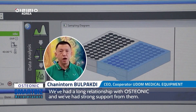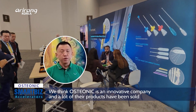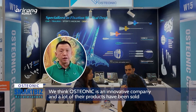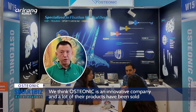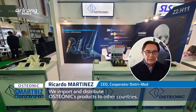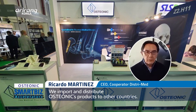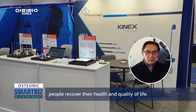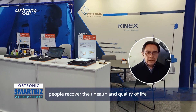We have a long relationship with Osteonic and we have strong support from them. We think Osteonic is an innovative company and has many products to sell in Thailand and in many countries. We are importers and distributors of Osteonic products throughout the country. For us, Osteonic is a company focused on developing medical devices that allow people to recover their health and quality of life.